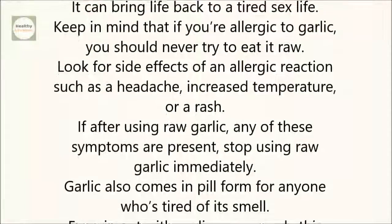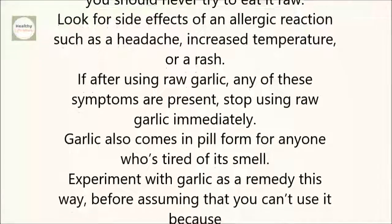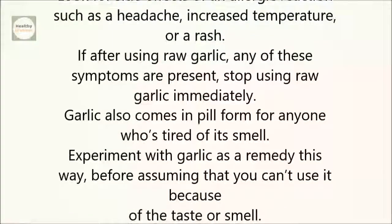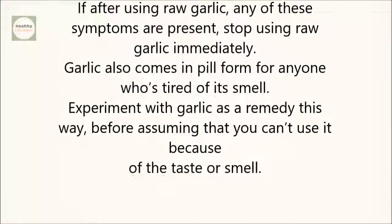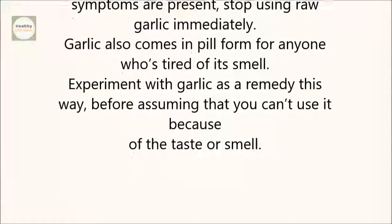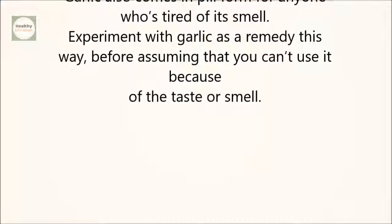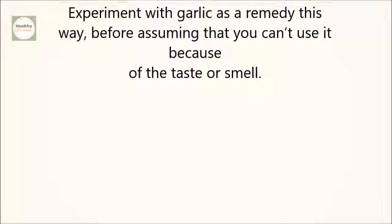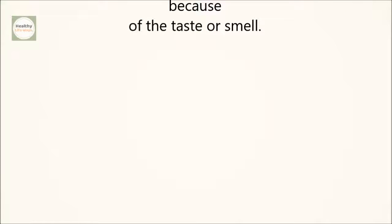Keep in mind that if you're allergic to garlic, you should never try to eat it raw. Look for side effects of an allergic reaction such as a headache, increased temperature, or a rash. If after using raw garlic any of these symptoms are present, stop using raw garlic immediately. Garlic also comes in pill form for anyone who's tired of its smell. Experiment with garlic as a remedy before assuming you can't use it because of the taste or smell. If you like the video, give it a thumbs up and share it with your friends. For more recipes and tips, subscribe to the channel.